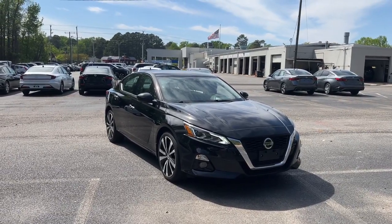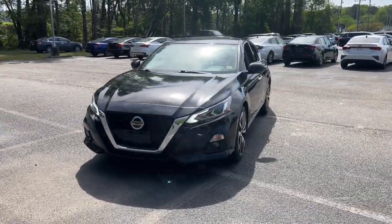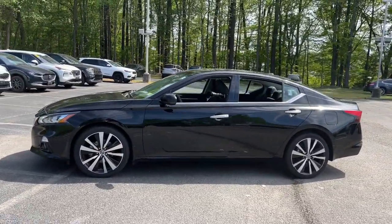Your next car could be the 2021 Nissan Altima. This vehicle is an outstanding buy with fewer than 30,000 miles on the odometer. This well-equipped Altima delivers big on style and substance.